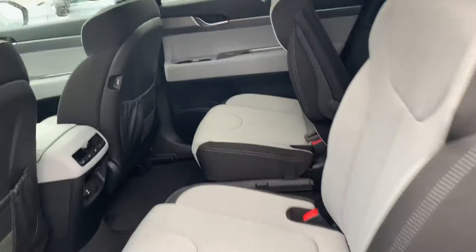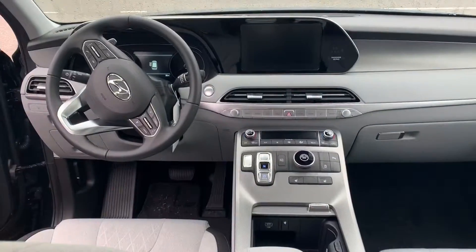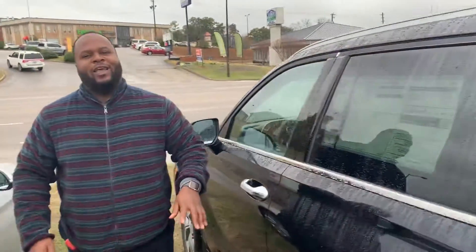Why don't you follow me and let me show you inside. It's going to feature an 8-inch touchscreen display with Apple CarPlay as well as Android Auto, backup cam, heated seats, heated steering wheel, Bluetooth controls at the touch of your fingertips. But that's not the best part about this vehicle.